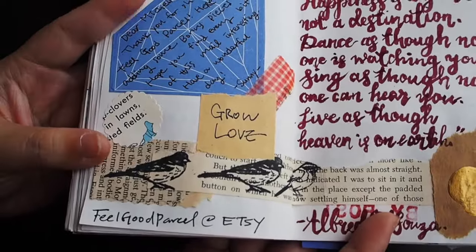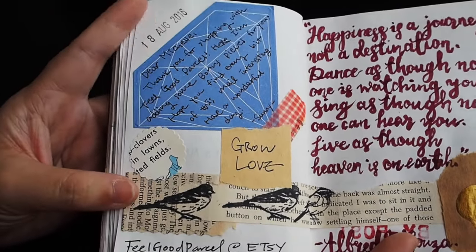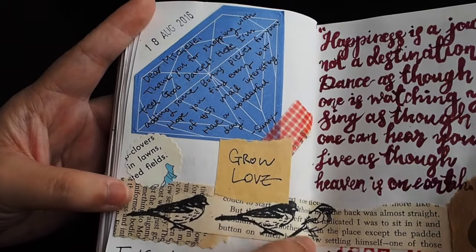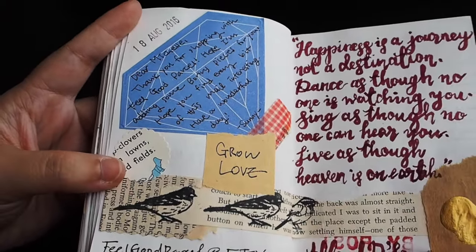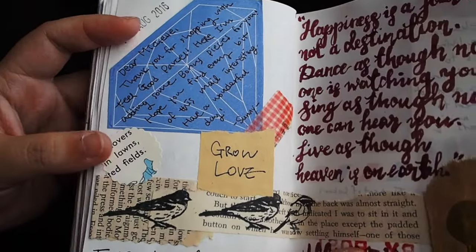These are some fabric washi tapes from my penpal. And this is the day where I got some really happy mail from Sunny, who owns the Etsy store Feel Good Parcel, where she sends all these beautiful vintage items for scrapbooking — loose papers and stuff. You can check out her Etsy site.